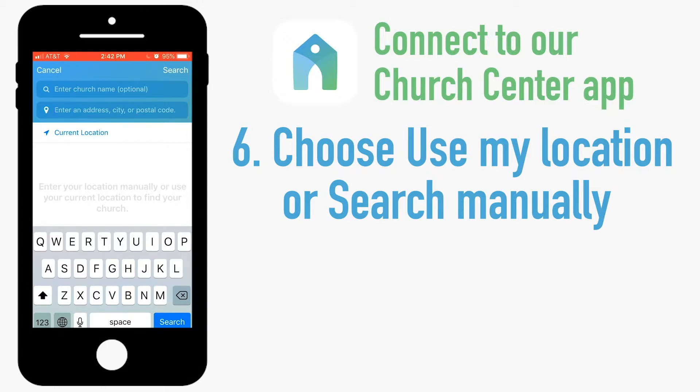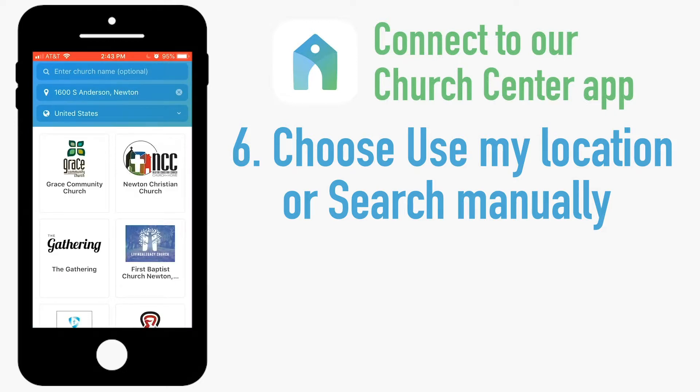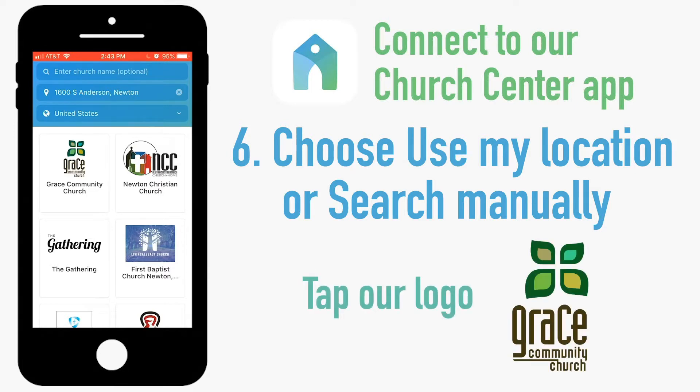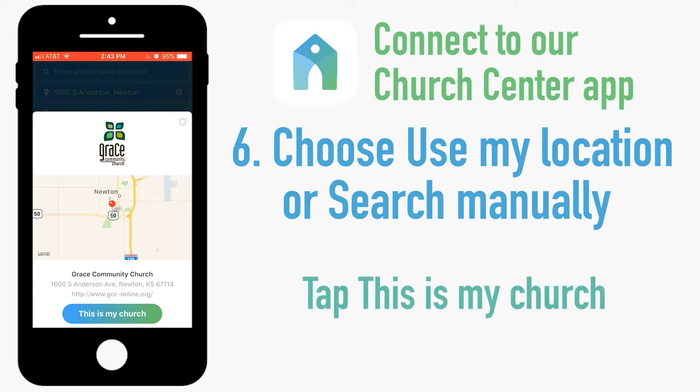If you search manually, it'll ask you to put in an address — 1600 South Anderson, Newton. It will bring up a list of area churches and ours should be the first one on the list. Tap on Grace Community Church. If you see this screen, you're in the right place, so tap 'This is my church.'